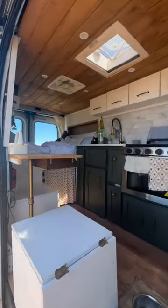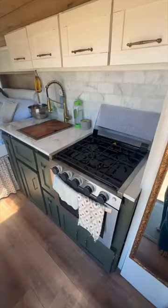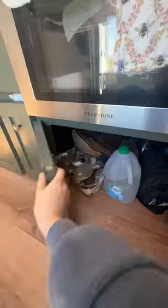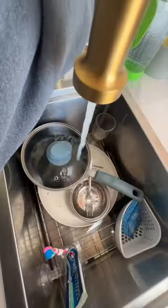I did the build myself, so let's take a look at some of the amenities in my tiny home. Starting in my kitchen, I have a three burner stove and oven, a 12 volt fridge, a pull-up pantry, lots of storage, trash can, and a very deep sink as well as running water.